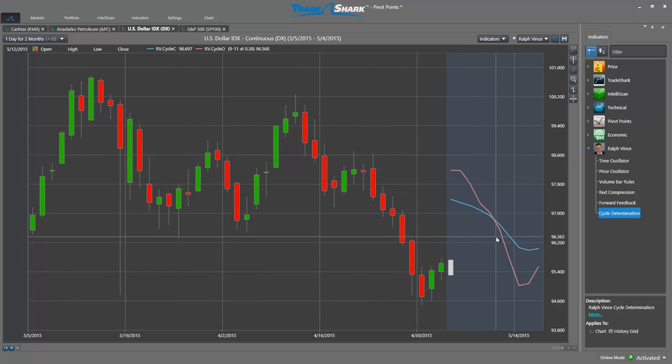The indicator makes a projection forward in time based on these cycles. The strongest signals occur when both the dominant and composite cycles are moving together in tandem. On this chart for the Dollar Index, we can see that both the composite and the dominant cycle were moving aggressively lower, however have bottomed and started to move higher around May 14th and 15th.